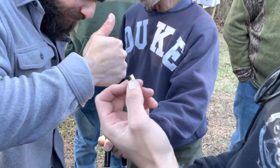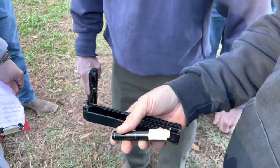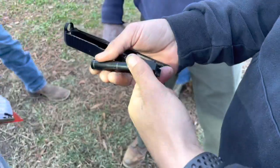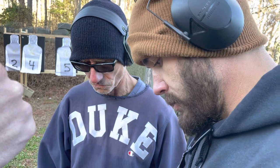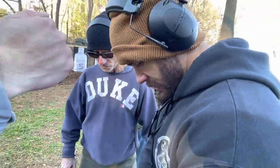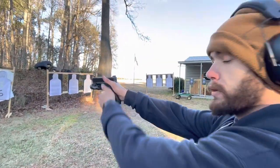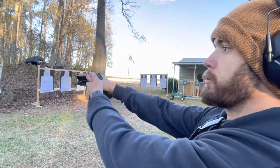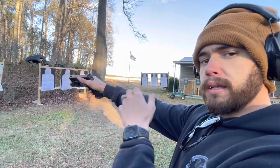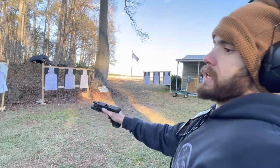What we just experienced is called an audible pop — one of the most notoriously bad malfunctions with a gun. The shooter was shooting, we heard a very light pop, almost like a metallic thump. The shooter immediately dropped the mag out of the gun, and we waited about a minute and a half with the gun pointed downrange in case it was a slow cook-off or slow burn. Once we determined that wasn't the case, we racked the slide and this casing popped out.